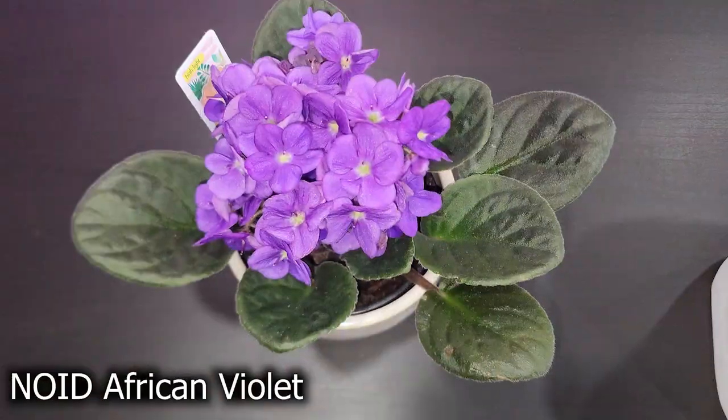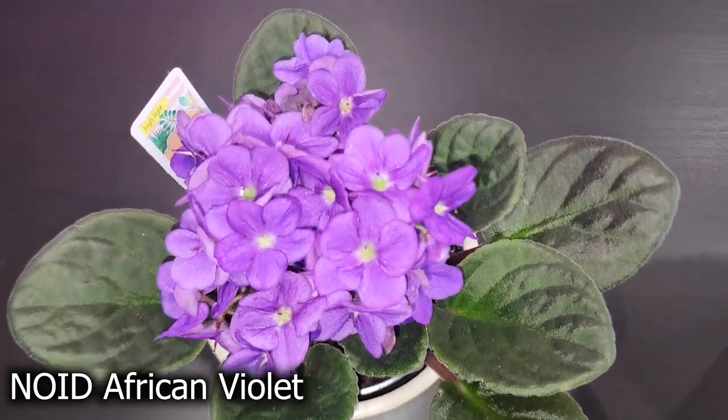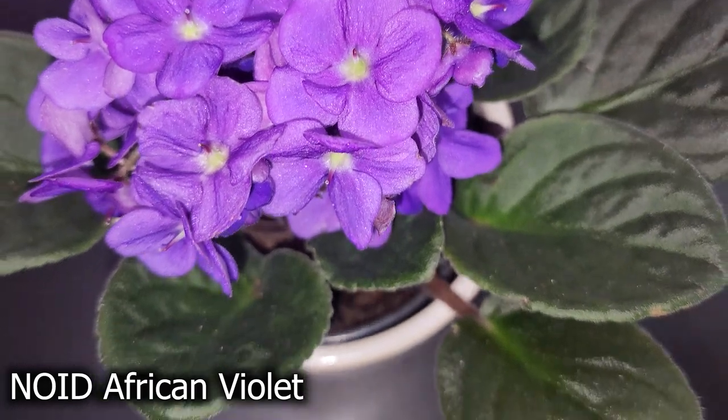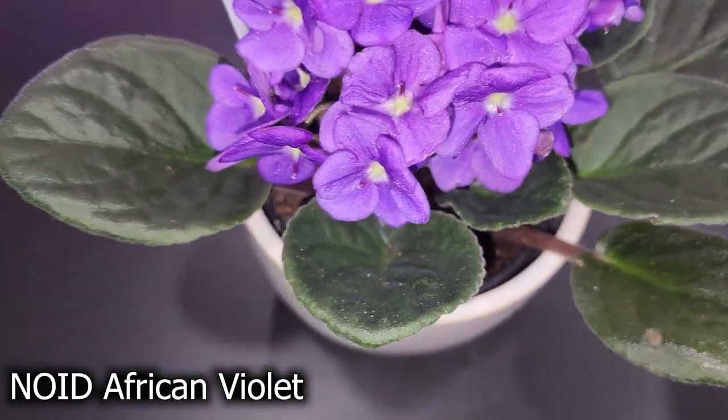One of the things I picked up from Lowe's was this African violet. She is so beautiful — full of blooms. I'm going to have to show you a picture of her because I took some pictures.